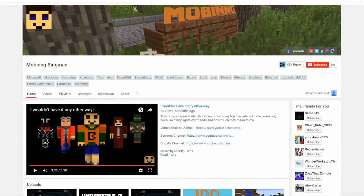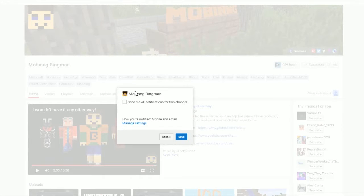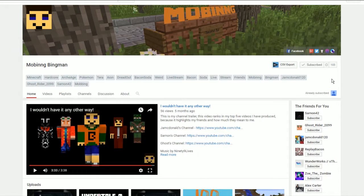Hey guys, want an easy way to get notifications on when I upload a video? First you have to hit subscribe, and then you see this little gear? Go and check that and then save. Do that on my channel and every other channel that you feel you want to get every notification from.